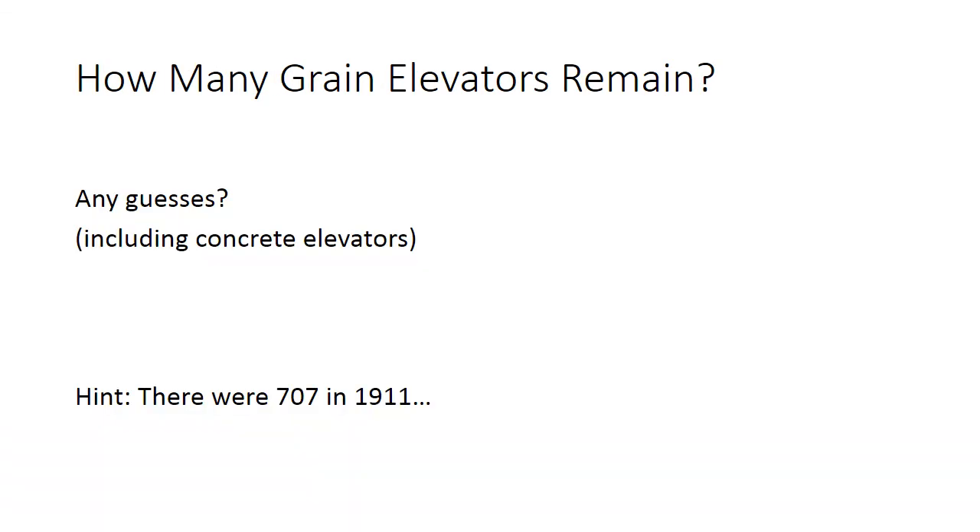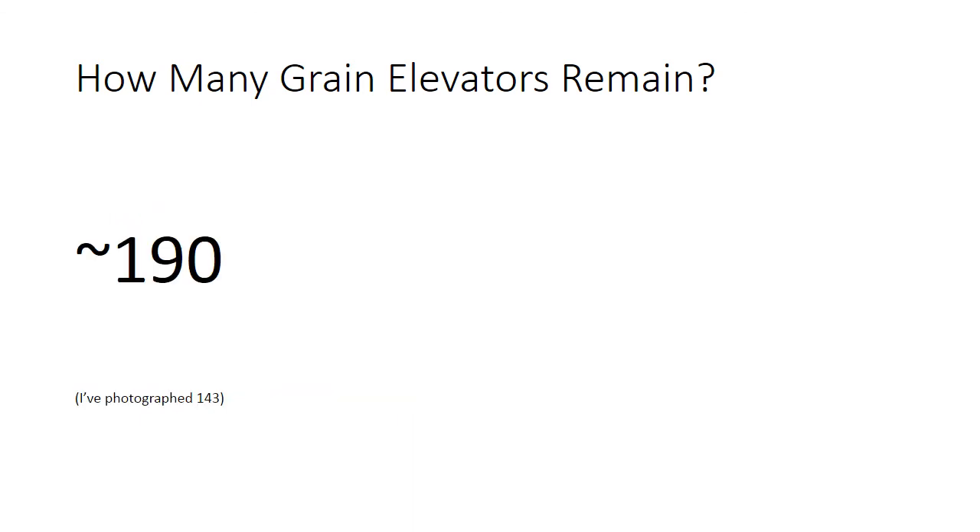Here's a question for you: how many grain elevators do you think remain in Manitoba? I'm including concrete elevators as well as wooden ones. I'll give you a hint — in 1911 there were 707 grain elevators in Manitoba. I believe there are about 190 grain elevators remaining in Manitoba. To date I've photographed 143 and I hope to get the rest in 2015.